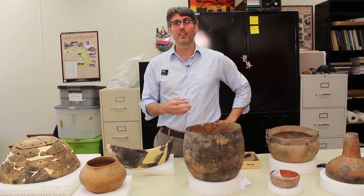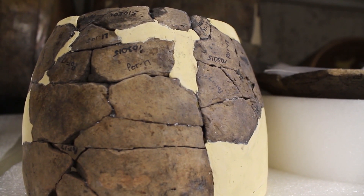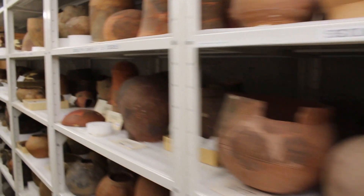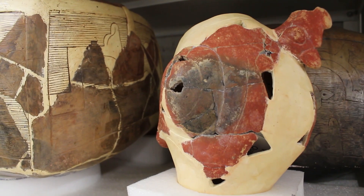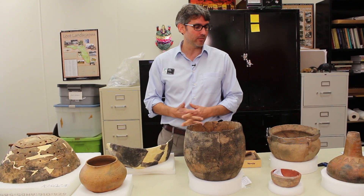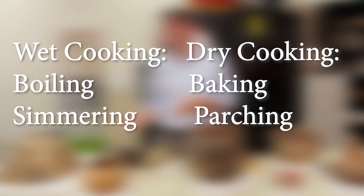Looking at any one particular artifact and understanding what it was used for is kind of a piece of trivia. But if we have a large assemblage and we're looking at lots of vessels represented from one site or many different sites, then we can actually see some patterns in how vessels were used and how they were made, that can help answer some significant questions. I'm going to start with cooking vessels. There are two basic types of cooking: wet cooking and dry cooking — boiling and simmering, and things like baking and parching.